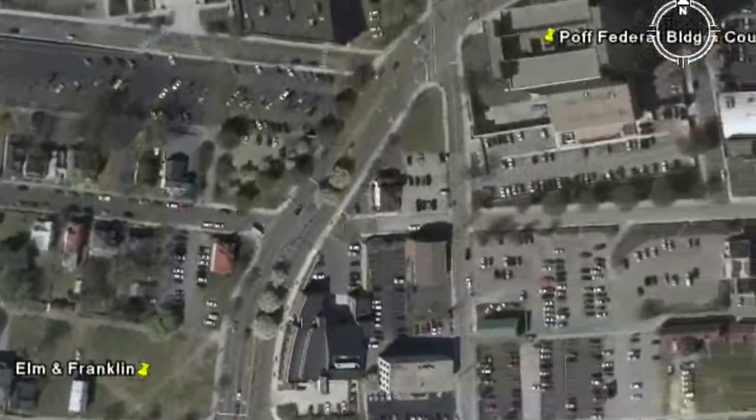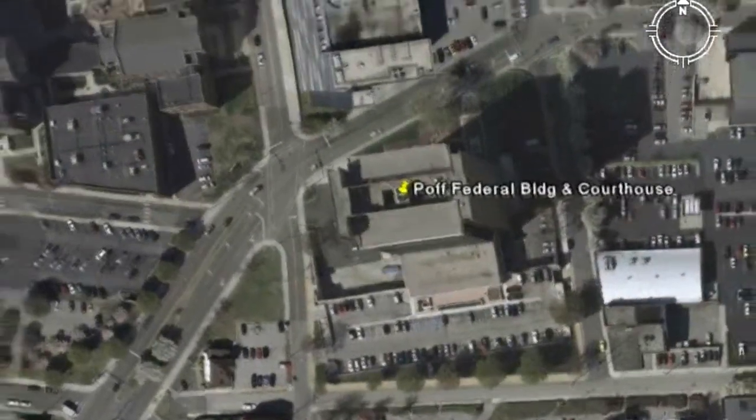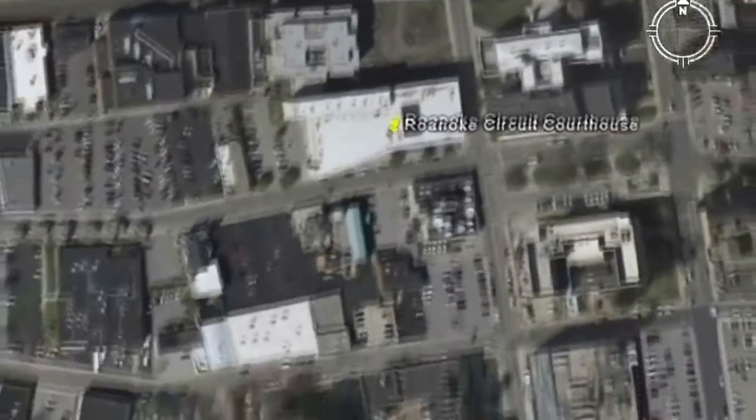For an attorney, it would be a two-block walk to the Paw Federal Building and about a five-block walk to the Roanoke Circuit Court. In fact, you'd be right across the street from one of the Valley's most successful legal practices.